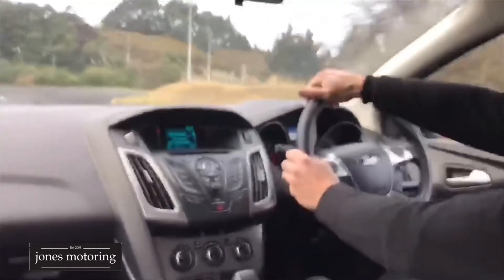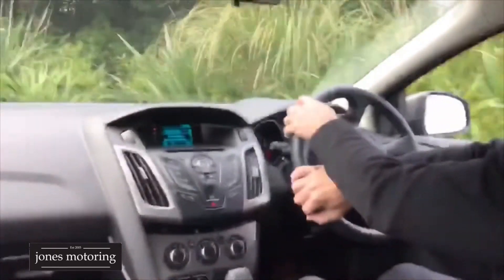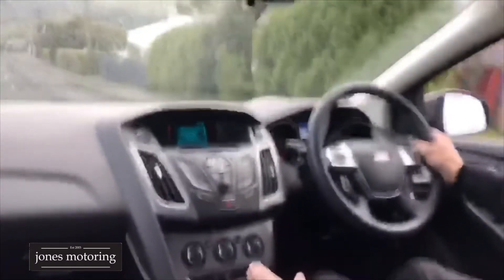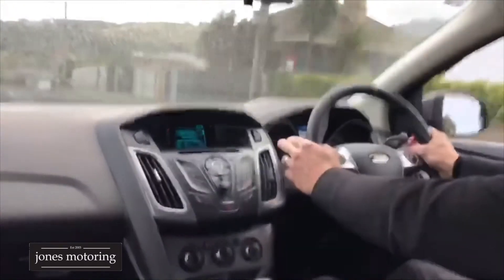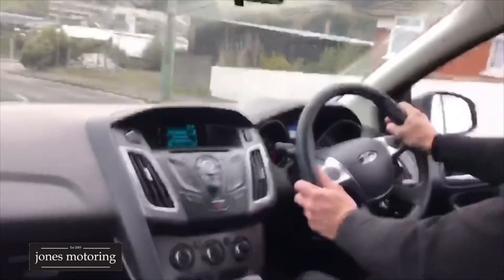No underbody rattles of course — it's a nice tight car. You can pull it back to sport mode and drive it manually as well. Second, third — that all works great. It drives very, very well.